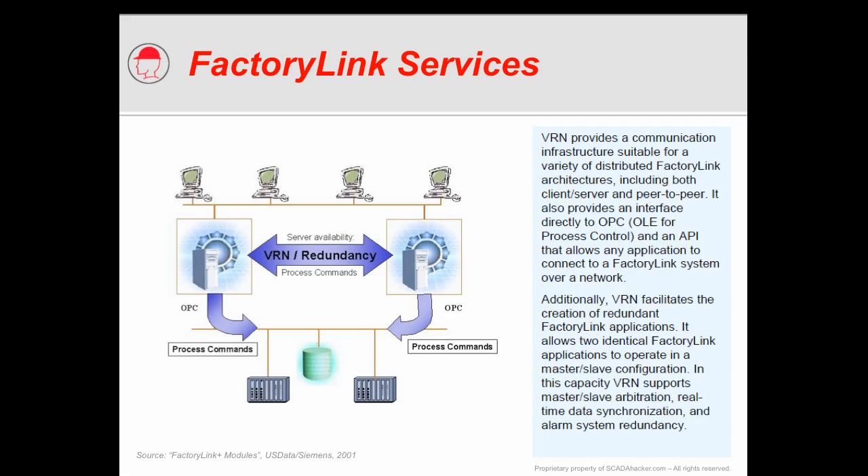The reason I want to talk about the VRN service is that this happens to be the core service running within Factory Link that's responsible for communication between clients and servers, as well as between servers when we're talking redundancy and various application communication. So the exposure of a vulnerability in this service can be very severe, in that it's very hard to protect such a key component within the control system, as it is used by so many of the overall components that comprise our integrated control system.